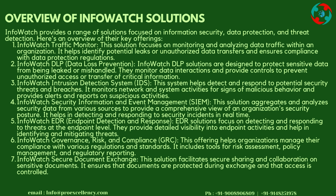It helps in detecting and responding to security incidents in real time. InfoWatch EDR (Endpoint Detection and Response): EDR solutions focus on detecting and responding to threats at the endpoint level. They provide detailed visibility into endpoint activities and help in identifying and mitigating threats.